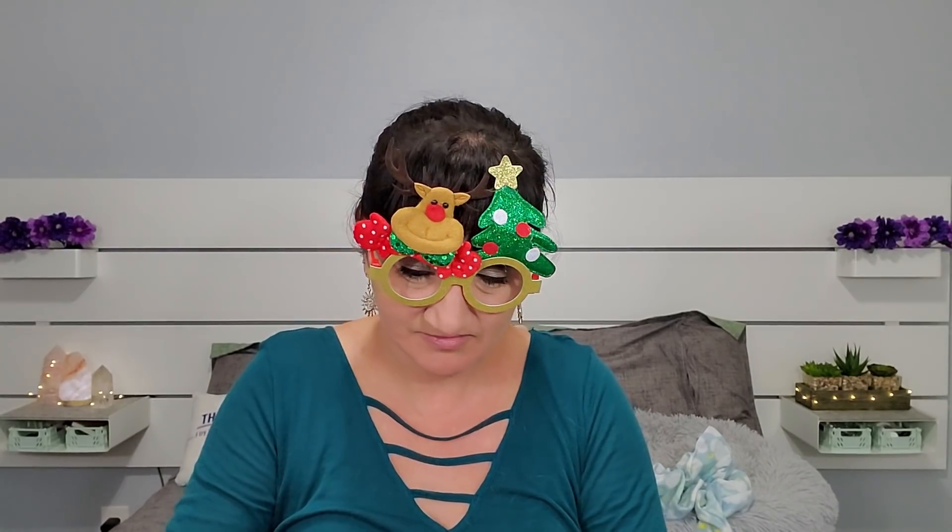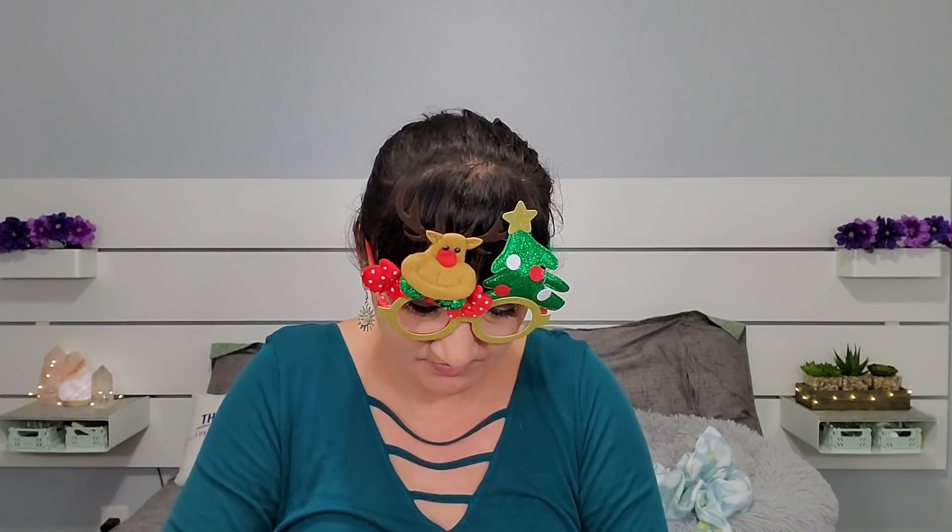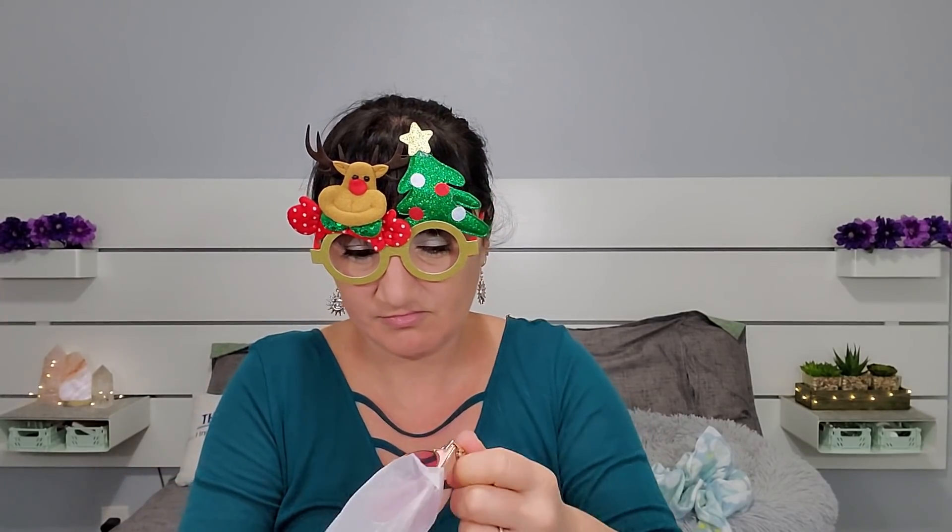Oh, we got a pair of sunglasses! These make everything kind of pink. I can see wearing them in like a dusk-type situation, but not in bright sun. But that's them.